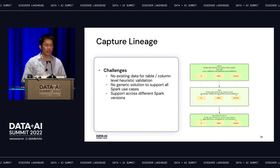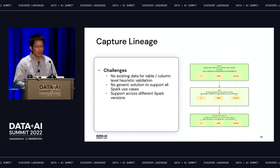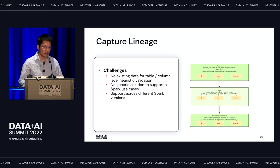There are still quite a few challenges. There's no single existing solution in the industry to support both table and column levels. At Databricks, we don't have existing data to validate whether our heuristic lineage extraction works for various workloads. There's no generic solution to power all sub-Spark use cases. Additionally, there are different Spark versions, so supporting lineage across Spark versions also requires some effort.